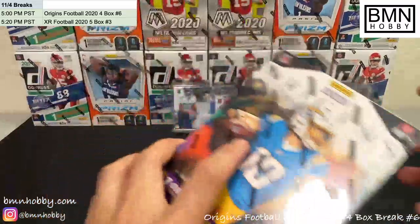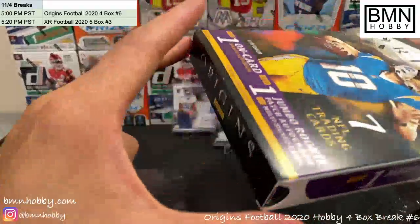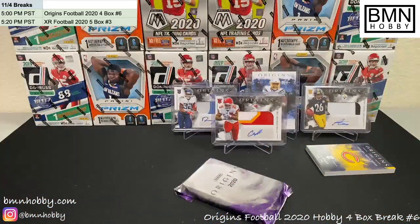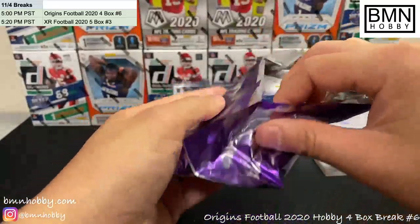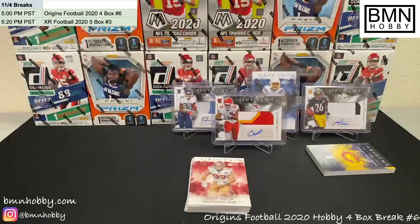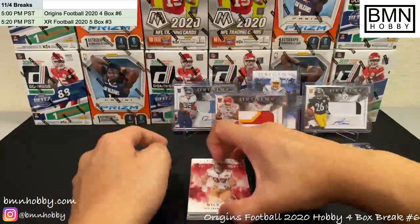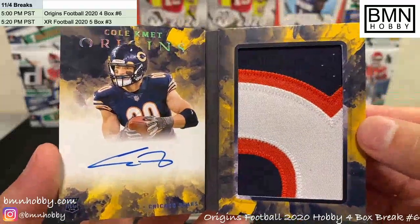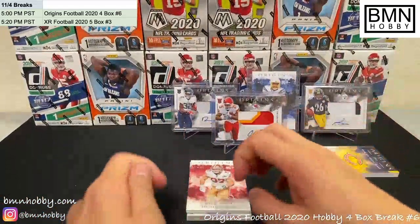Last box — let's see if we can end it strong. For anyone just joining, let me show you that booklet one more time — it looks really nice. Get yourself a case to hold it in. It's a very beautiful book: of 25, on-card autograph, neat card — I like it a lot.